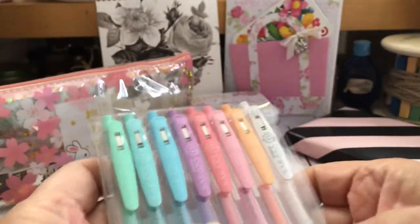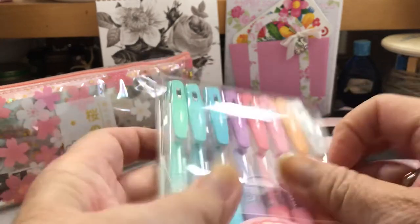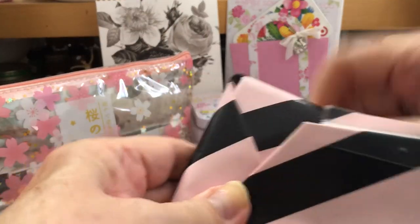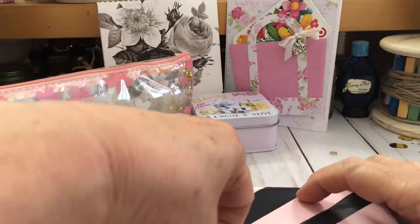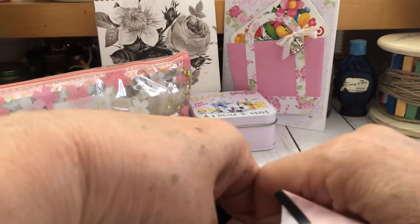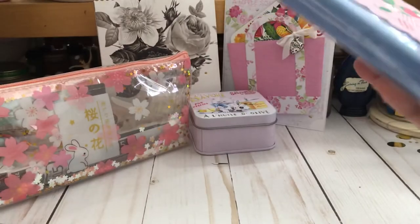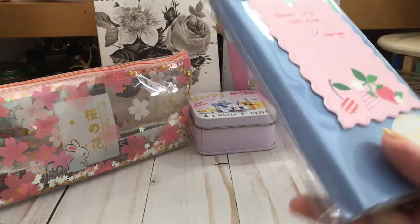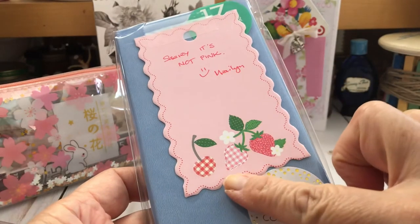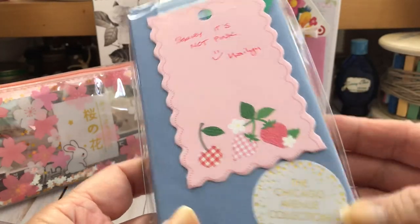Love those pastels too, Marilyn. I love that — she knows what I like. This is the last one. I love everything, Marilyn — especially that little coin purse, that is adorable. Chicago Avenue Collection.